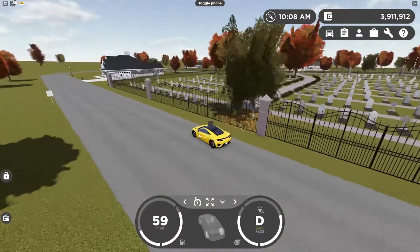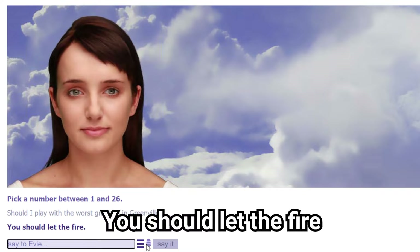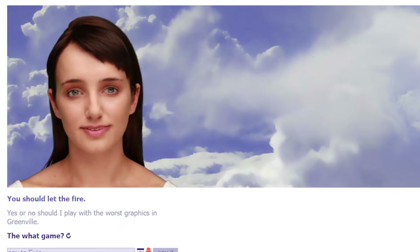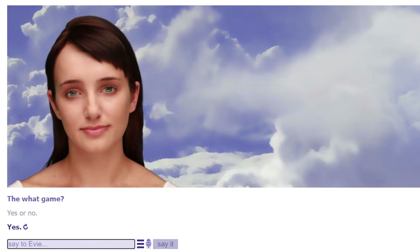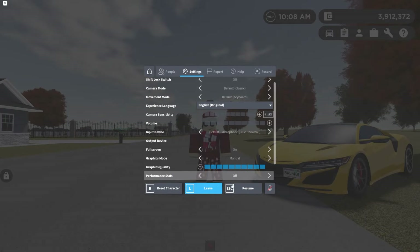Next I asked the AI: 'Should I play with the worst graphics in Greenville?' The bot gave a confusing answer about fire, so I pushed for a yes or no — and it said yes. The AI has chosen: we are going to be playing with the worst graphics in Greenville.